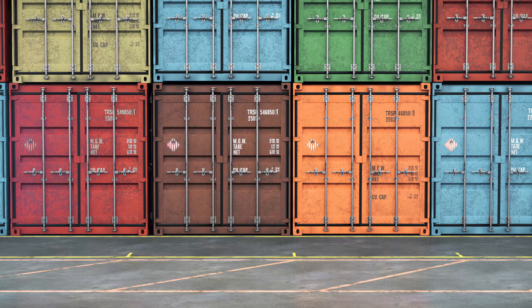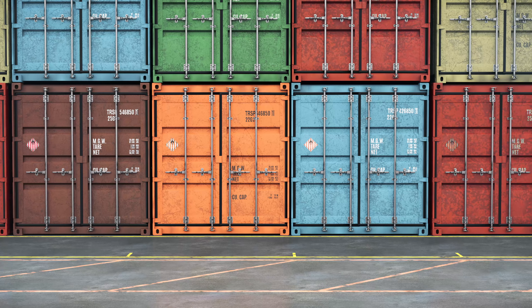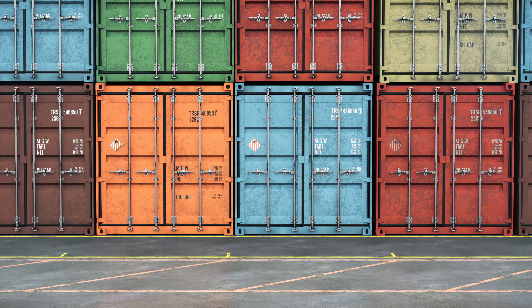Full container load (FCL) gives you exclusive use of a container, while less than container load (LCL) allows you to share space, reducing costs.